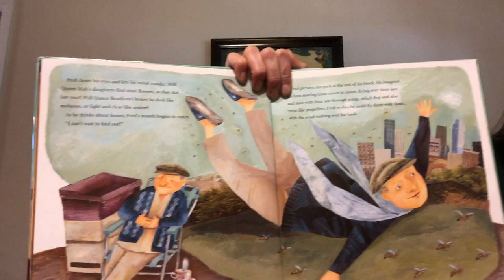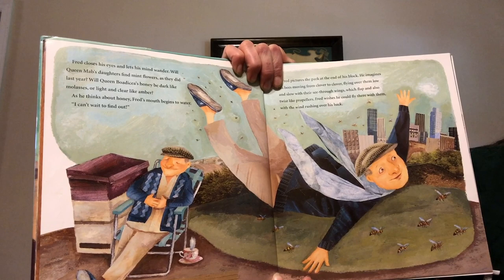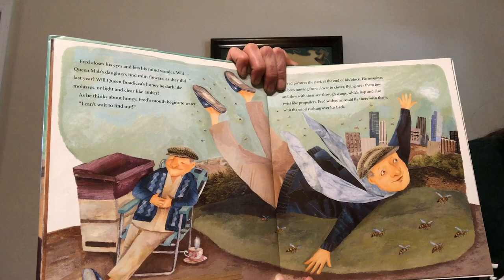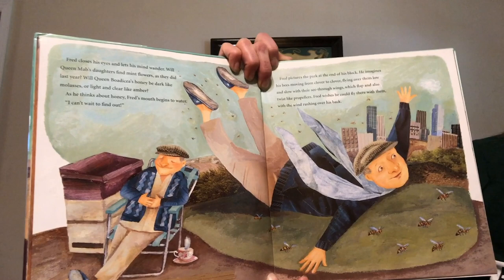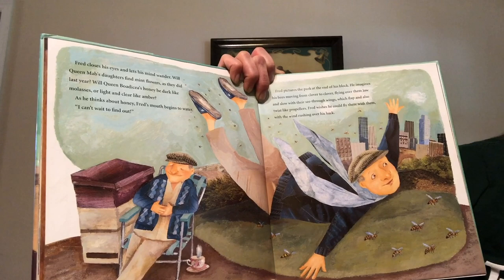Fred closes his eyes and lets his mind wander. Will Queen Mab's daughters find mint flowers as they did last year? Will Queen Boadicea's honey be dark like molasses or light and clear like amber? He thinks about honey. Fred's mouth begins to water. I can't wait to find out. Fred pictures the park at the end of his block. He imagines his bees moving from clover to clover, flying over them low and slow with their see-through wings which flap and also twist like propellers.